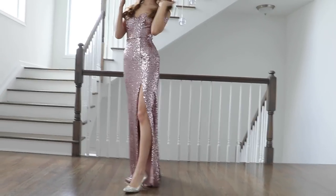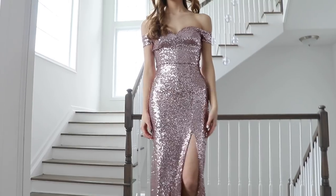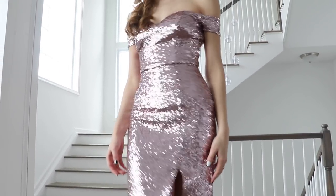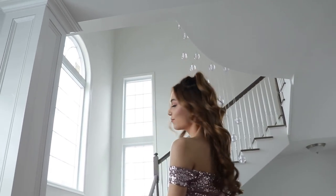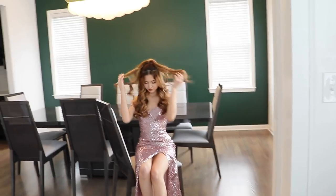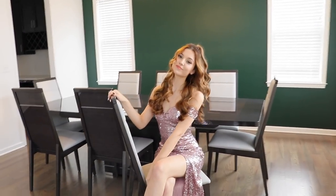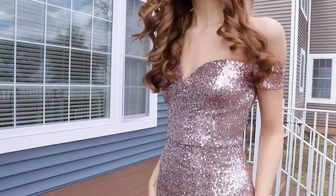So the second dress is a stunning off-the-shoulder dress. I don't even know how it does it, but it makes me look like I actually have curves — it just blows my mind. It fits so perfect, and the slit in the front makes my legs look longer, and the sparkles make me look like a disco ball, which I don't actually mind. So if you do end up getting this dress, I'm pretty sure all the eyes are just going to be on you the whole prom night. The colors this dress comes in are vintage pink, which I'm wearing right now, and it also comes in blush and burgundy, which I'm going to link in the description.